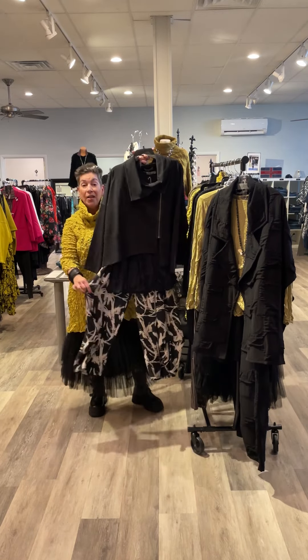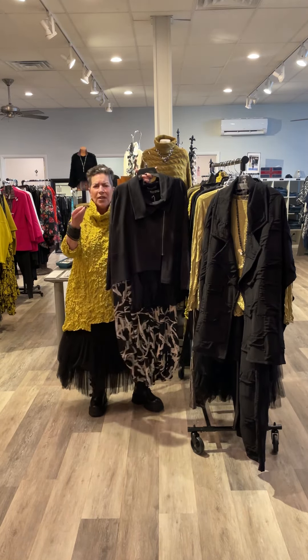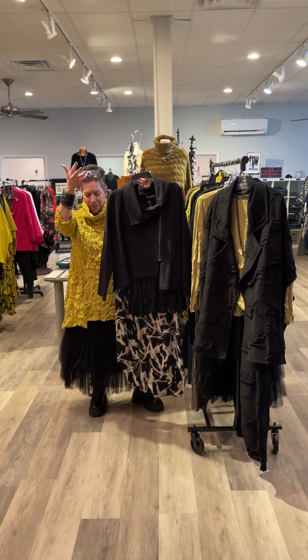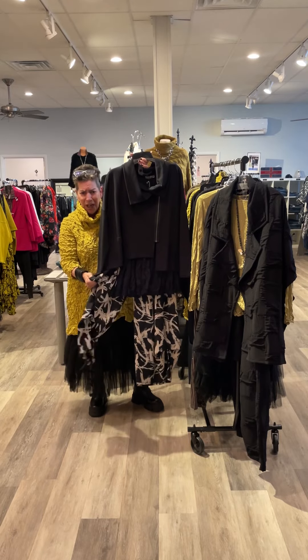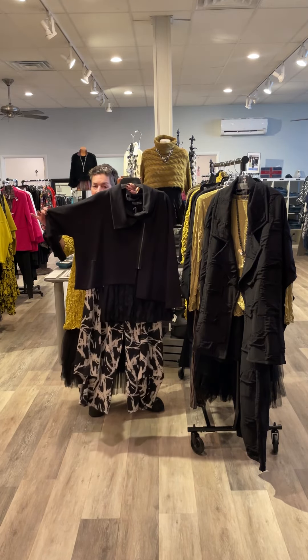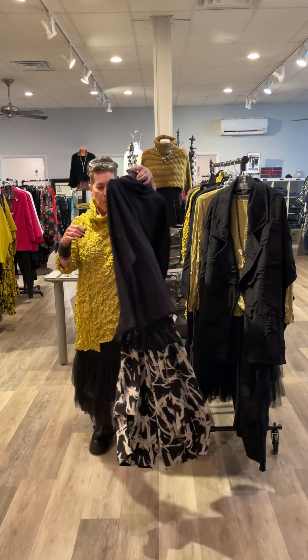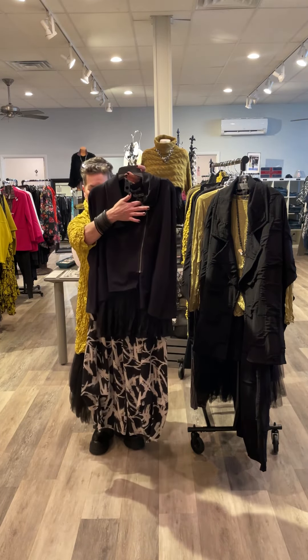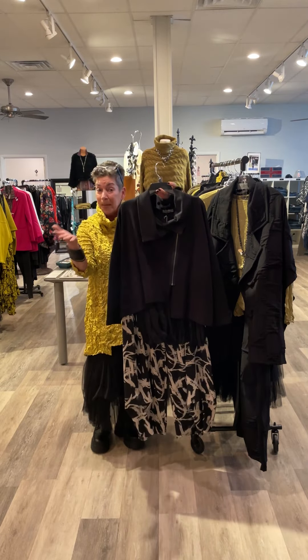The Natalia pant — kind of like, I don't want to call it a sweatpant because it is a little finer than that — polar fleece, like a French terry fleece. Adorable little jacket with a little asymmetrical zipper, and here we've got the layering tank in black.